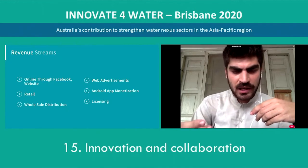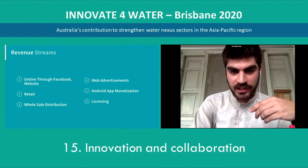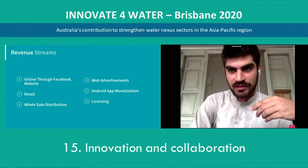Revenue streams: we have multiple revenue streams through which we can earn — online through Facebook and website, retail shops, wholesale distribution, web advertisement, Android app monetization, and licensing.